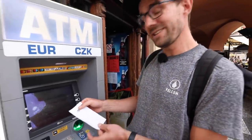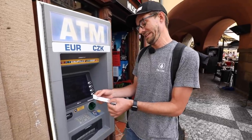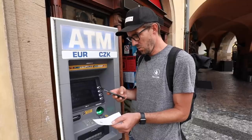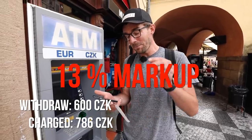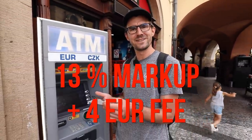There's actually a receipt at this ATM from whoever used it before me. I can see he withdrew 600 crowns, but his card was charged 31.1 euros, which is 786 crowns. So he was charged a 13% markup on the exchange rate, plus 4 euros for using the ATM. He lost a lot of money on that little amount.